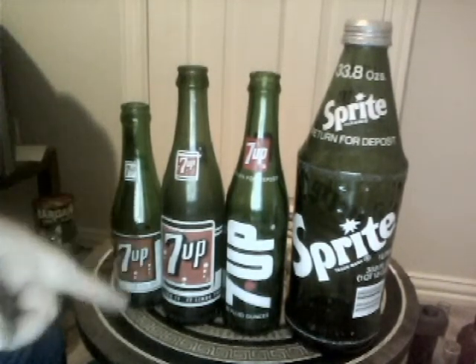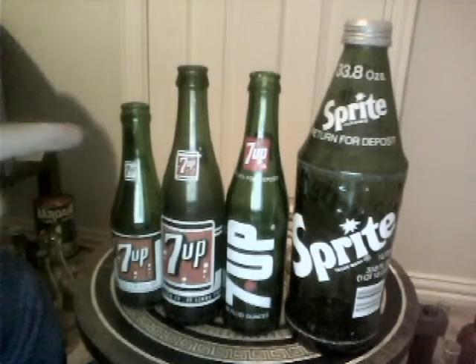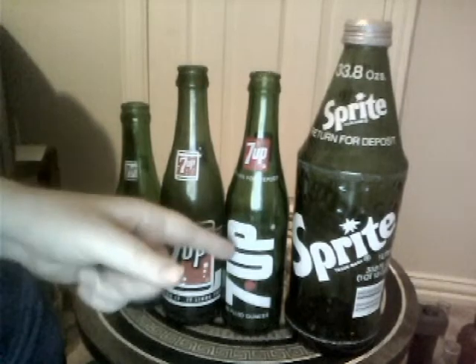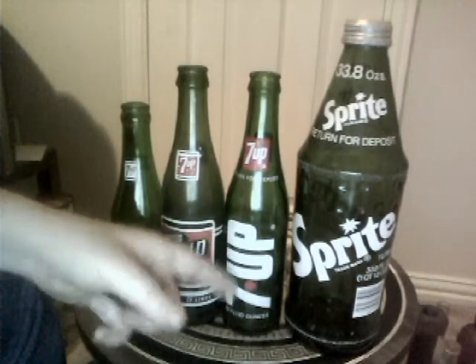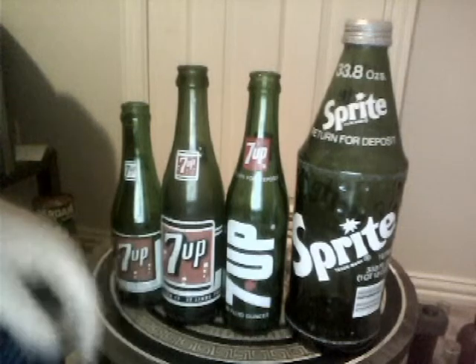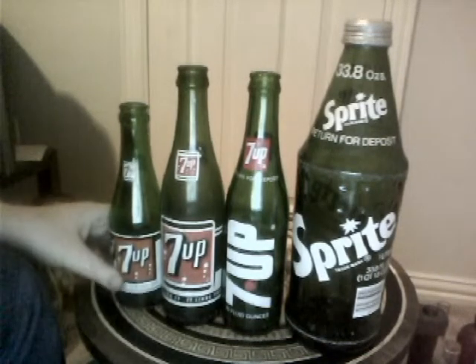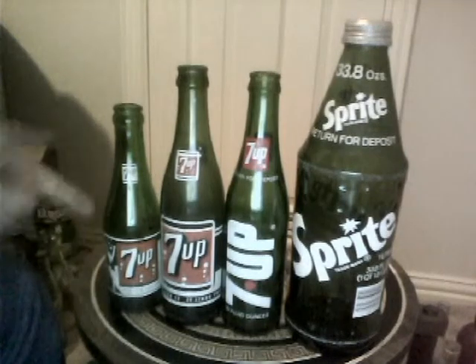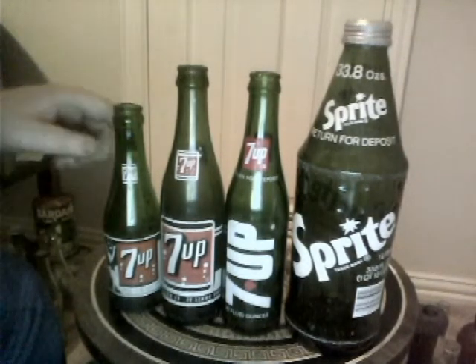These next ones are obviously 7-Ups. These two in the middle here are the 10-ounce sizes, and these are the first two 10-ounce 7-Ups that I've got. This one here is probably my favorite because I like the big 7-Up logo on the side. And then of course the 7-ounce with the little dancing girl — I've gotten many of these already, but there's another one.